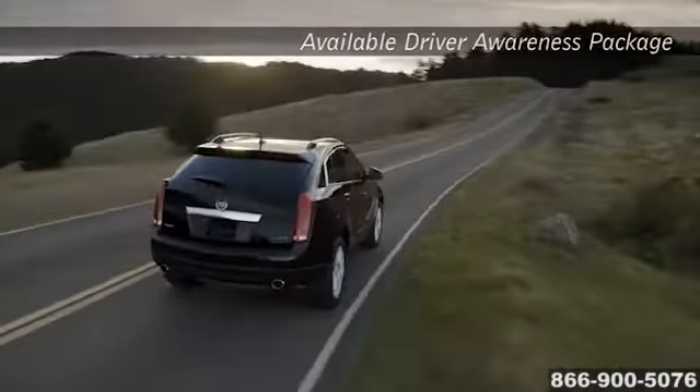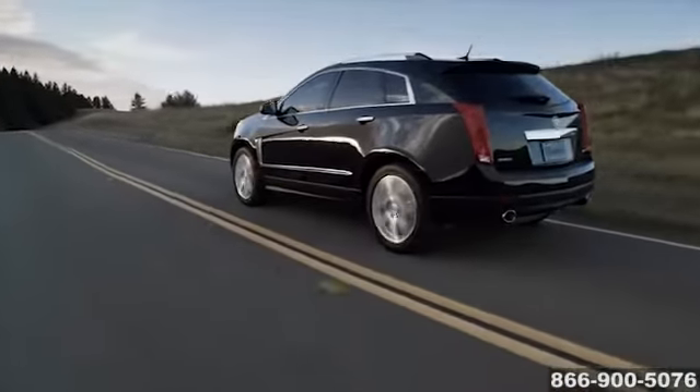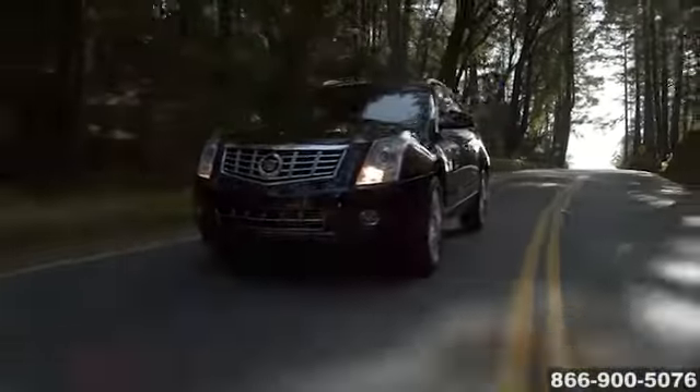The SRX has you covered with safety systems, from the passenger sensing system to the available side blind zone alert. The 2015 SRX crossover looks and performs like no other luxury crossover.